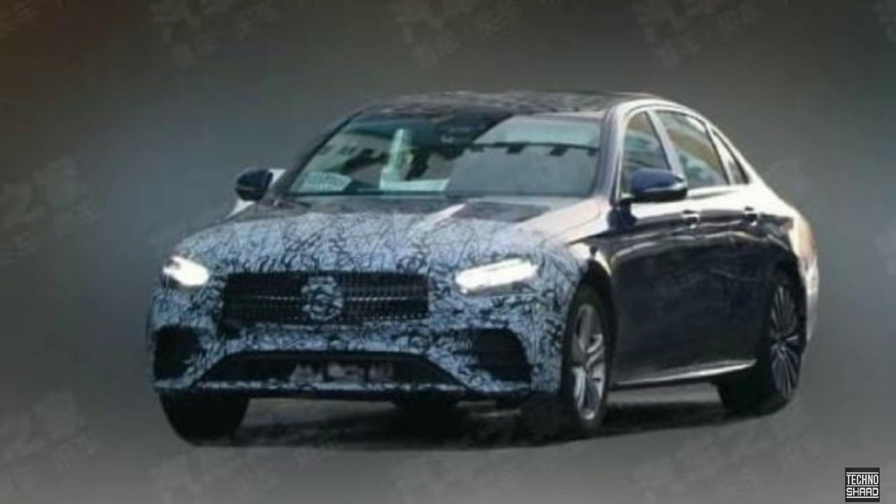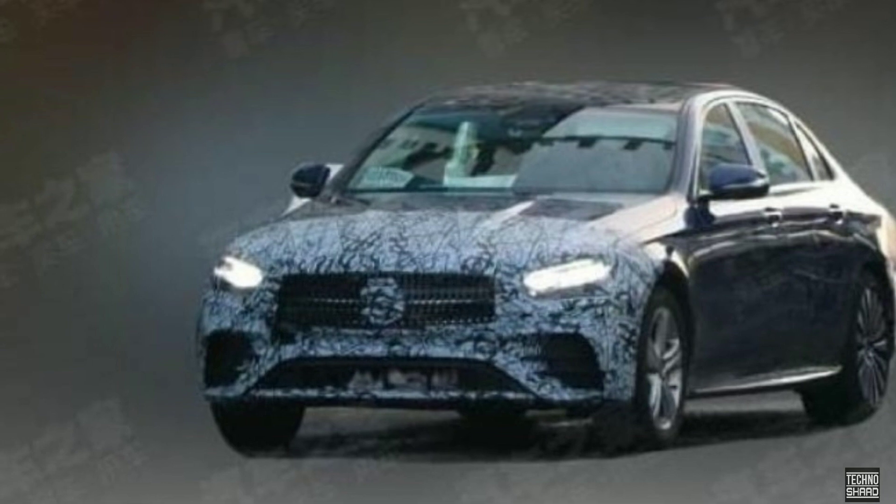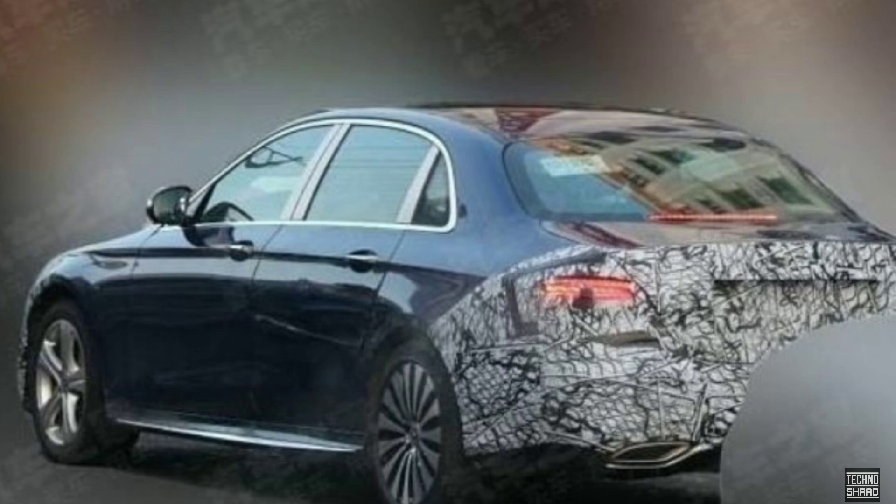Viewed from the side, there seem to be no major changes, with the A-Class retaining its stately profile. A heavily camouflaged rear confirms the presence of restyled tail light inserts. Furthermore, new alloy wheel designs can also be expected.